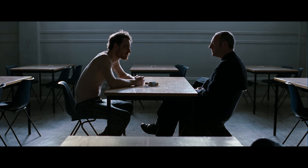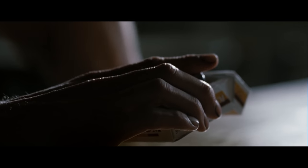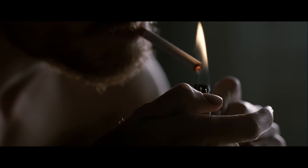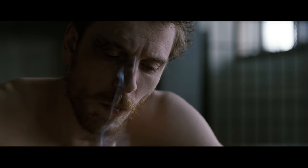This shot from Steve McQueen's Hunger holds for an incredible 17 minutes. It's a stunning shot, and the lack of editing causes you to hang on every word and every silence. But when McQueen does finally decide to cut, you're not suddenly snapped out of the moment. The eventual edit advances the emotion of the scene. It doesn't break it.